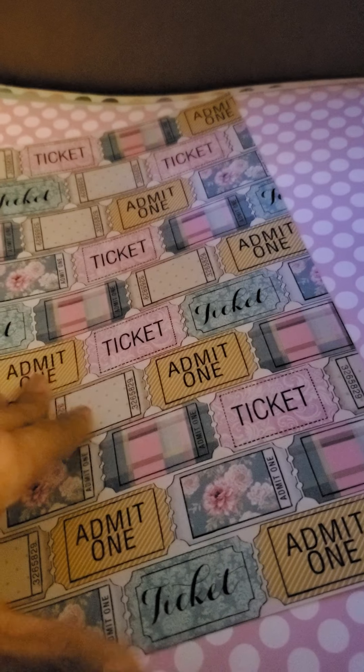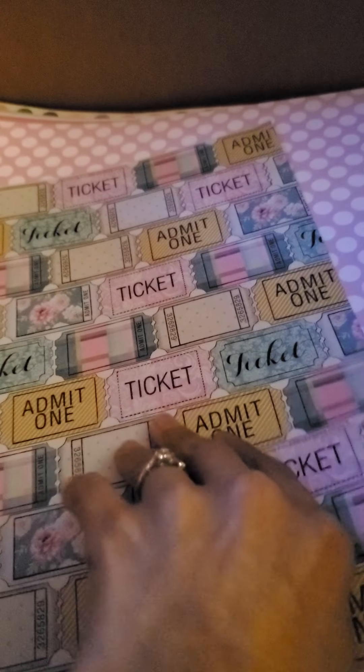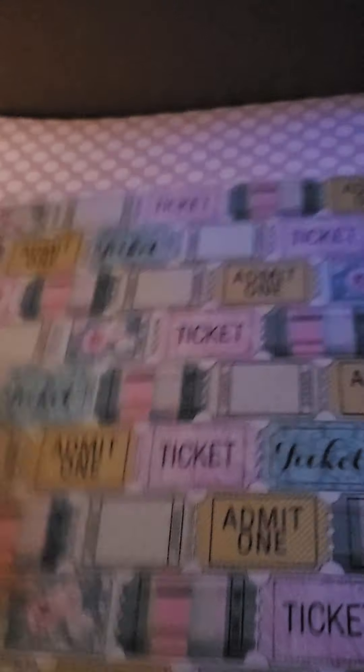Like I said, everything was four for a dollar. So basically I paid about two or three dollars for all this paper. And maybe this was also 25 or 50 cents. So I did get that.